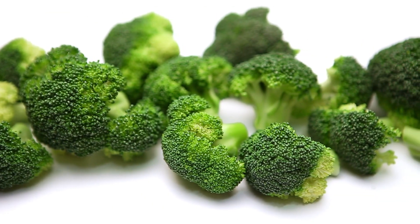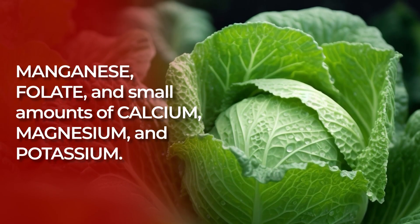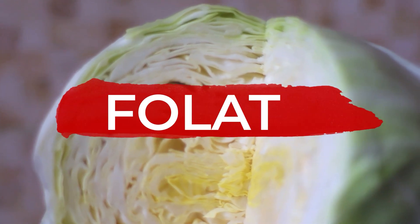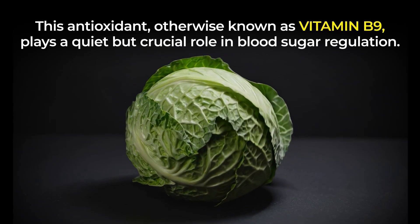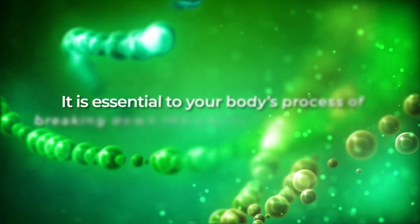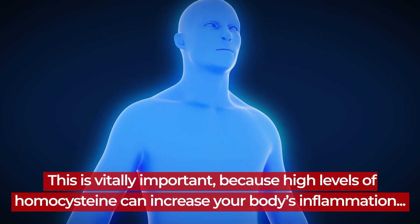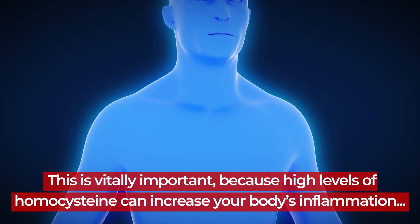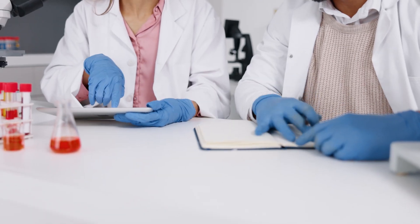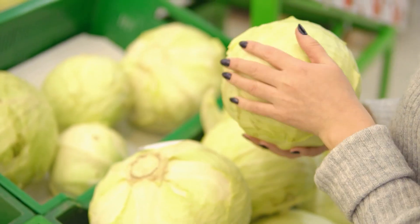Like broccoli, cabbage is very high in vitamin K, and it also gives you pyridoxine, manganese, folate, and small amounts of calcium, magnesium, and potassium. Folate, otherwise known as vitamin B9, plays a quiet but crucial role in blood sugar regulation. It's essential to your body's process of breaking down the amino acid homocysteine. High levels of homocysteine can increase your body's inflammation, insulin resistance, and risk of developing type 2 diabetes. This is why research shows getting adequate amounts of folate, especially from cabbage, can support better glucose metabolism.